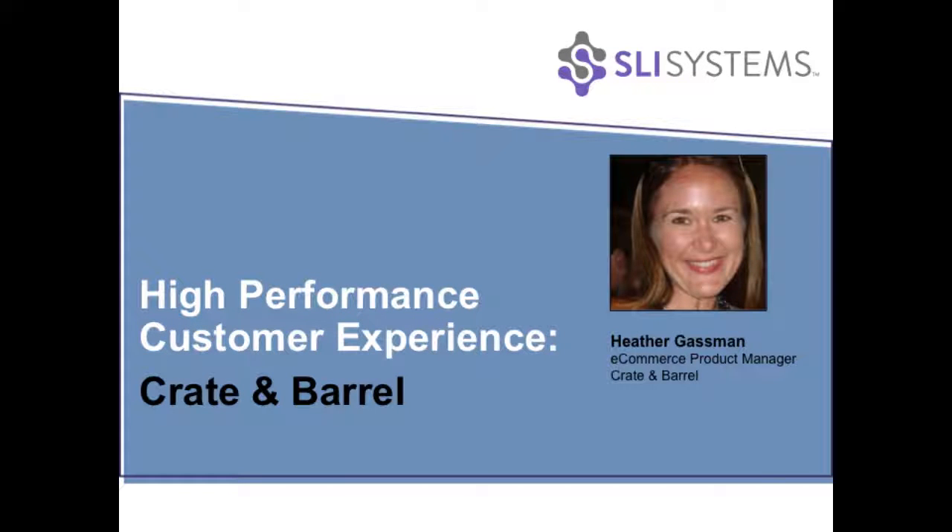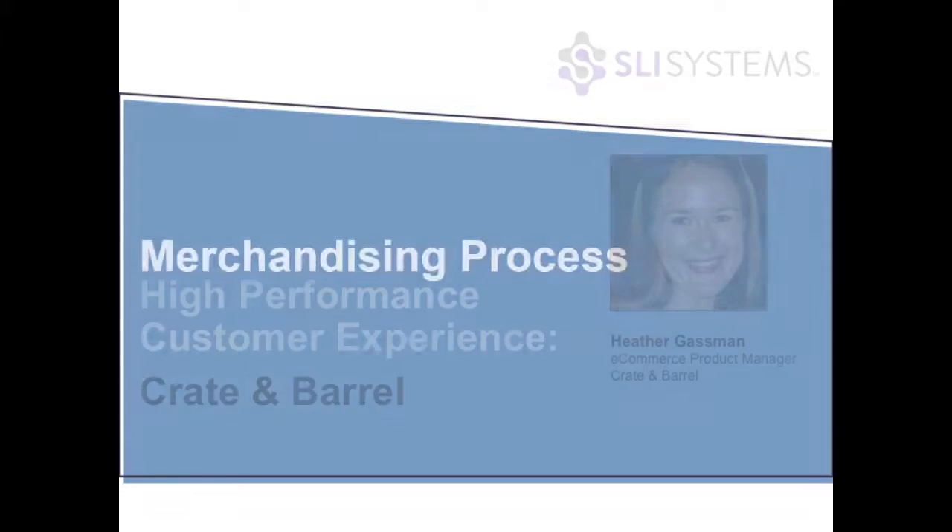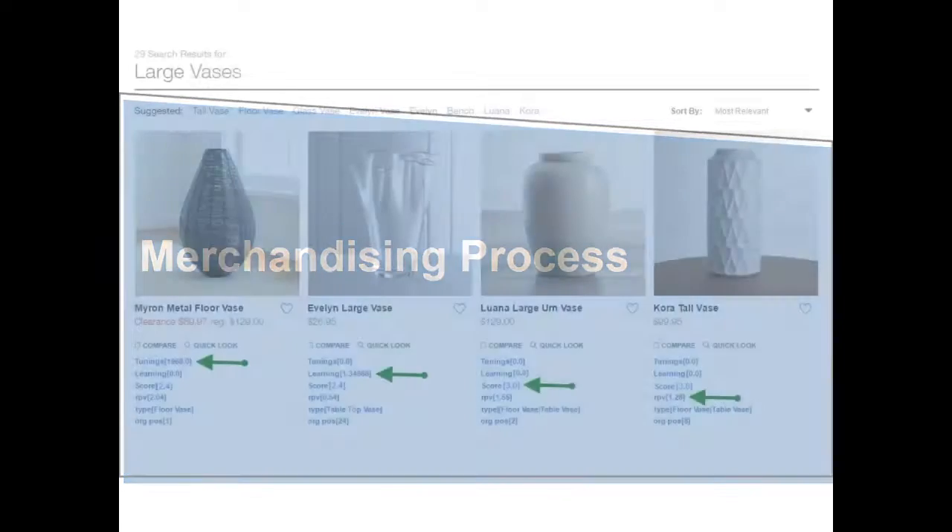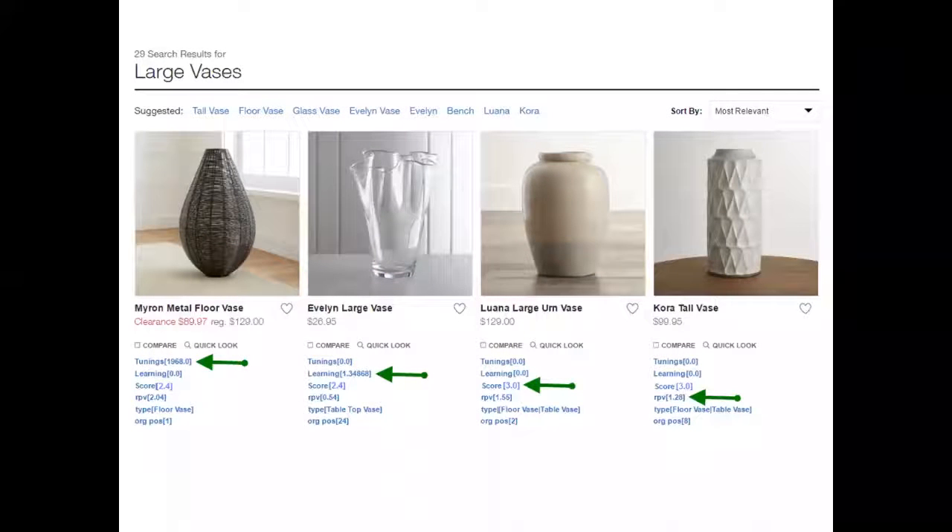There's a lot going on behind the scenes in terms of balancing merchandising control, tuning, and automation. This is a look behind the scenes at how our search is working. The SLI product lets us actually tune specific results — we can go into the system and say we really want to showcase this vase as the first thing people see. Whenever there's a tuning score, that will override everything. Next, the system will use its machine learning.